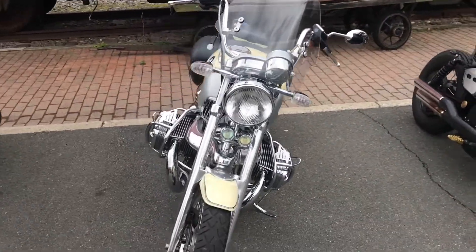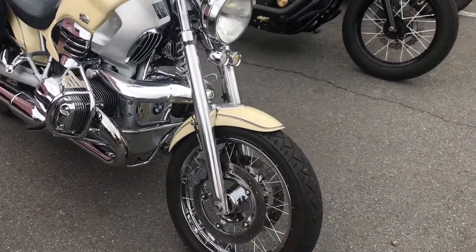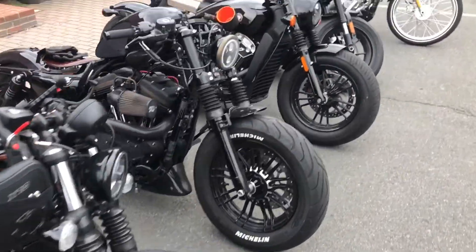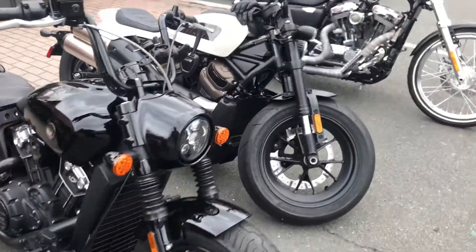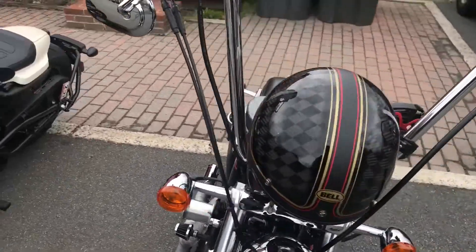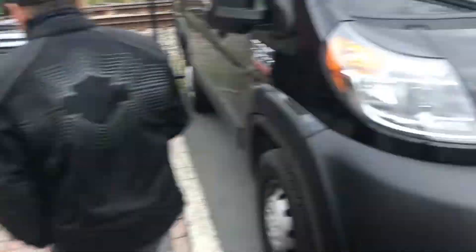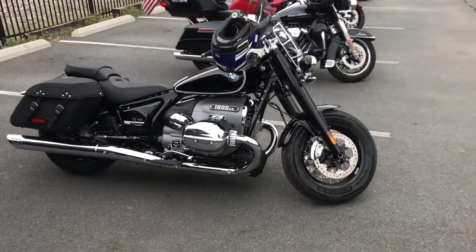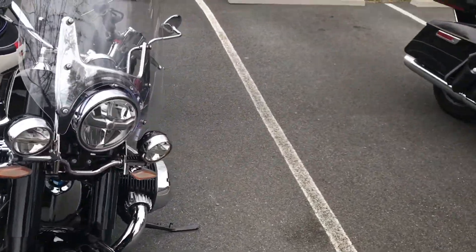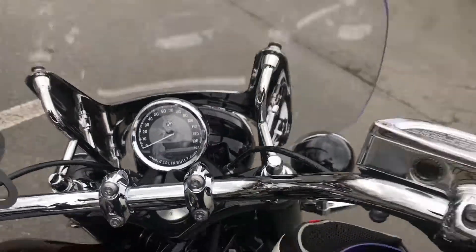Oh, look at that — yeah, that's a BMW. No mistaking that front end, the distinctive look about them. Oh, nice Indian. Oh, there's one of those new Harleys — 1800cc. There's one of those new BMW cruisers. Where was it built? It's built in Berlin.